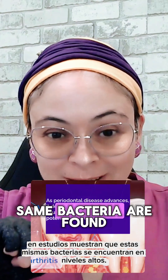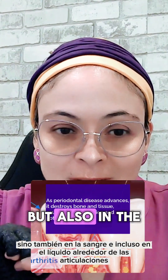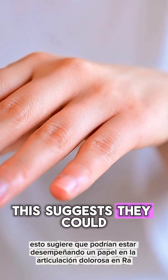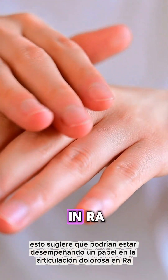— studies show these same bacteria are found in high levels not just in your gums, but also in the blood and even the fluid around your joints in RA patients. This suggests they could be playing a role in the painful joint inflammation seen in RA.